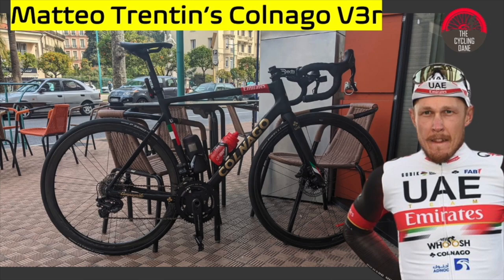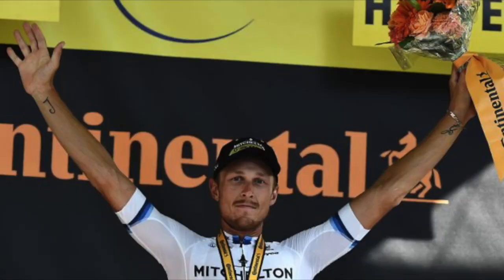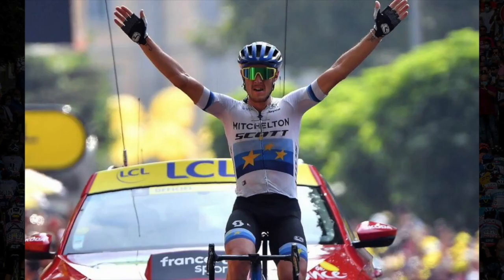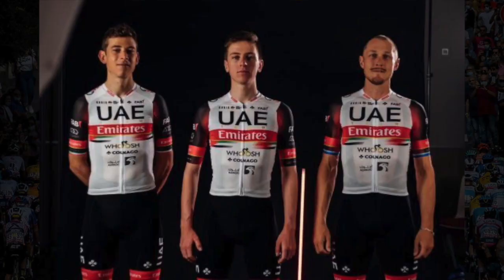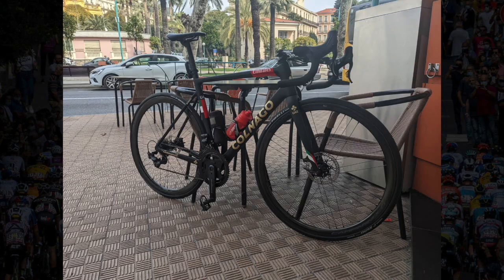Hello everyone and welcome back to another bike tech video. Today we're going to be looking at Matteo Trentin's UAE Team Emirates team bike. Matteo Trentin is one of UAE Team Emirates' best riders in the classics and has a very boastful palmares, consisting of three stage wins in the Tour de France, plus he was also the European champion on the road. He has been with UAE Team Emirates since 2021 and this year he's already picked up a victory in Lissam.